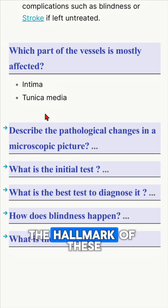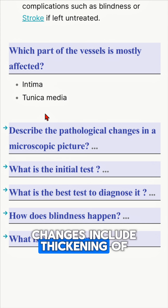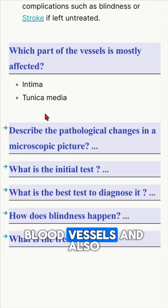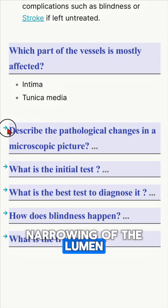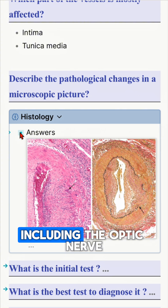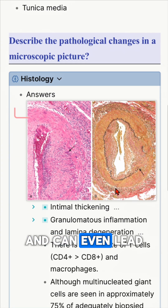The hallmark pathological changes include thickening of the wall, granuloma formation in the wall of the blood vessels, and also narrowing of the lumen. This will decrease the blood supply to important structures including the optic nerve and can even lead to blindness.